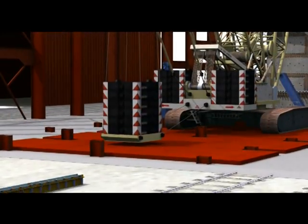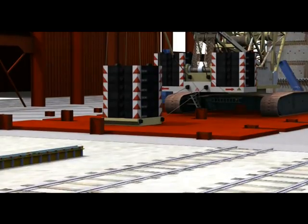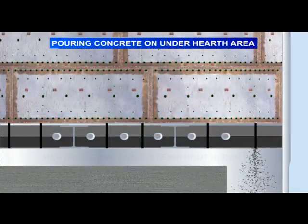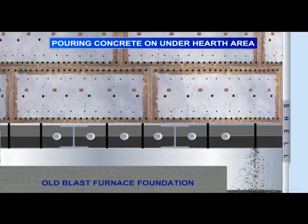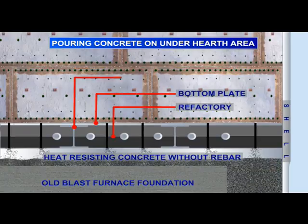The balancing counterweight of crane CC2800-1 drops to the ground automatically to maintain the load balance of the crane. Filling of the annular ring shall be done with M30 grade heat-resistant concrete due to proximity with the heat zone.